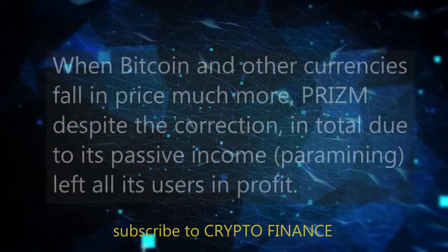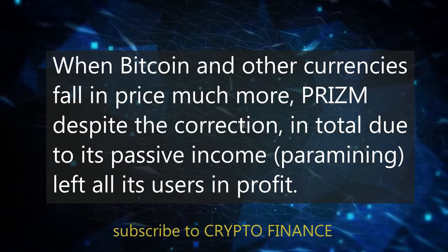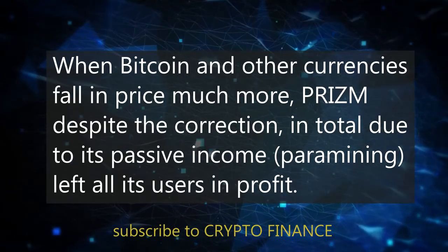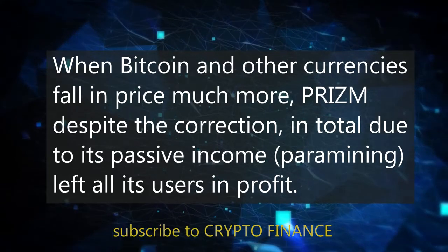While Bitcoin and other currencies fall in price, PRISM, despite the market correction, due to its passive income and paramining, left all its users in profit.